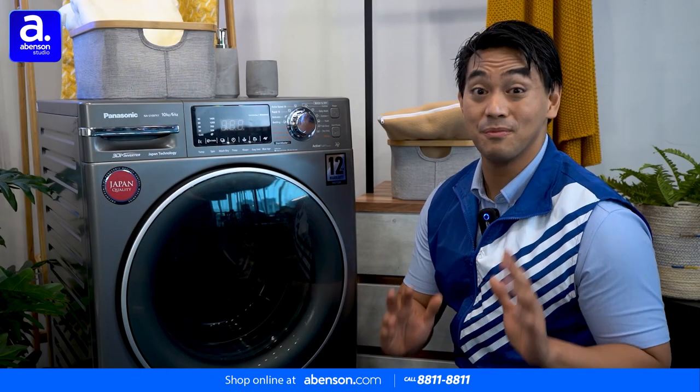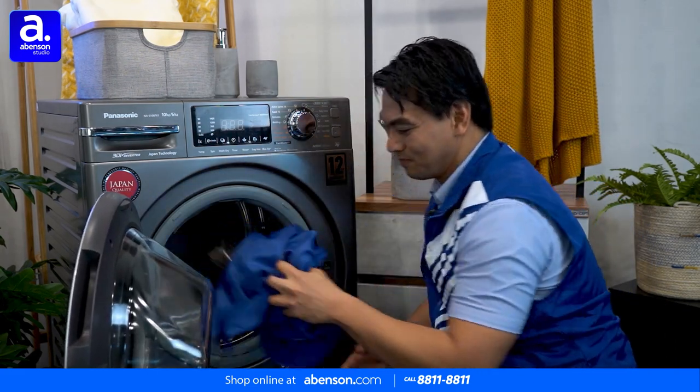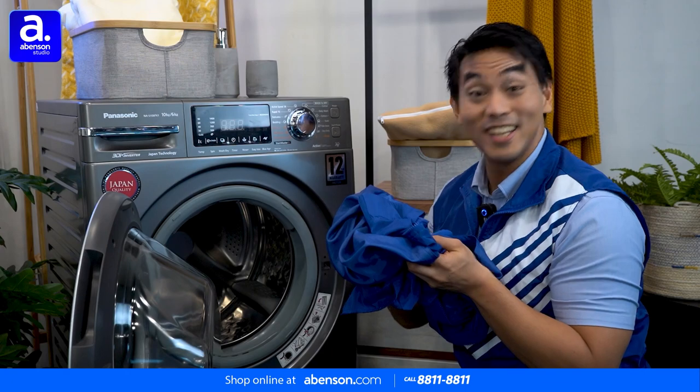Speaking of which, I think my vest is done. There you go — perfectly clean and completely dry.